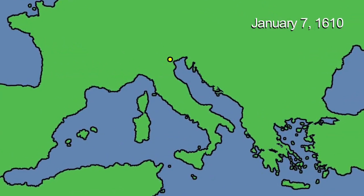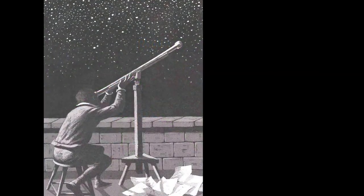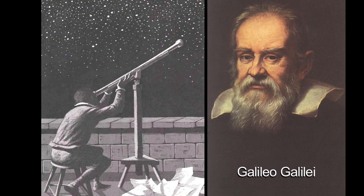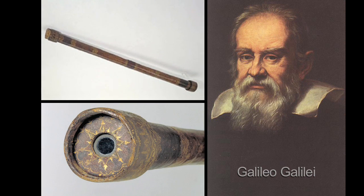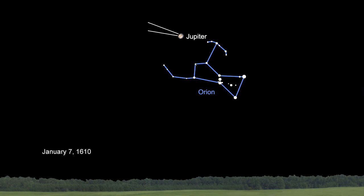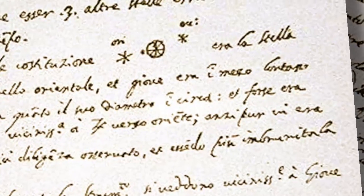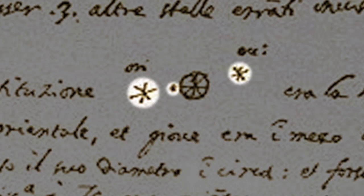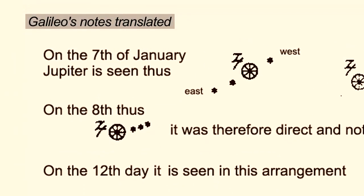On the 7th of January 1610 in Padua, Italy, Galileo looked up above the constellation Orion. He aimed his telescope at the well-known starry wanderer, the planet Jupiter, which was near Orion that night. What he saw through his telescope startled him and marked the beginning of modern astronomy. Jupiter was not just one object, as he wrote and drew in his journal. There are three stars in the heavens moving about Jupiter, as Venus and Mercury around the sun, he wrote.